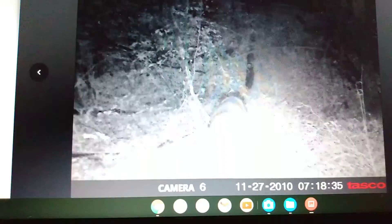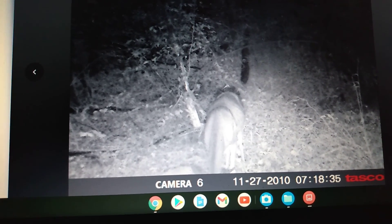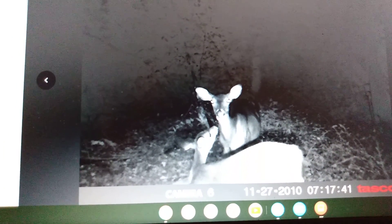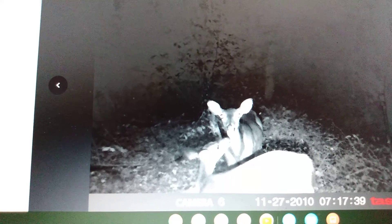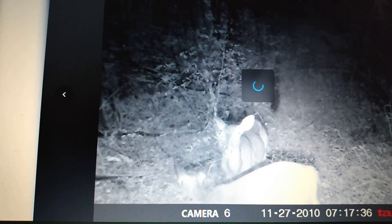I need to set that truck in just a little bit lower. We got a young yearling and an old doe there. That yearling's doing French kisses.